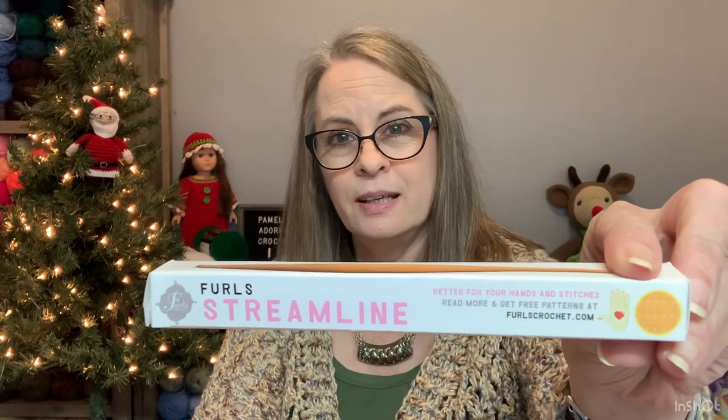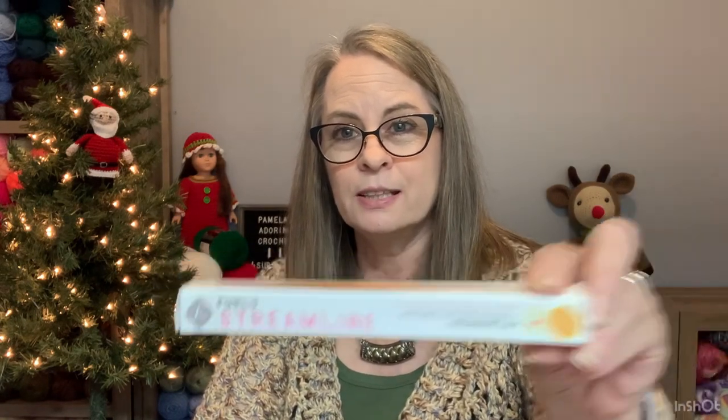I just want you to know that I do have a giveaway coming up pretty soon, so be sure and watch for it. It is going to be for this Swirls hook — it's a 5.0 — and that's what I'm going to be giving away. So look for that video.